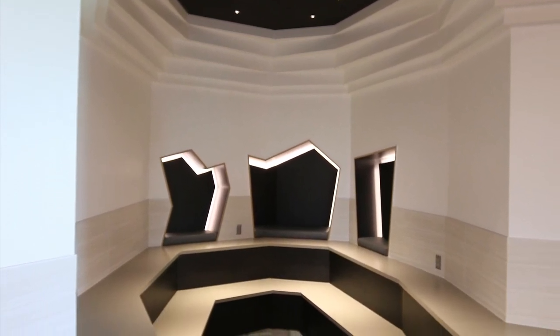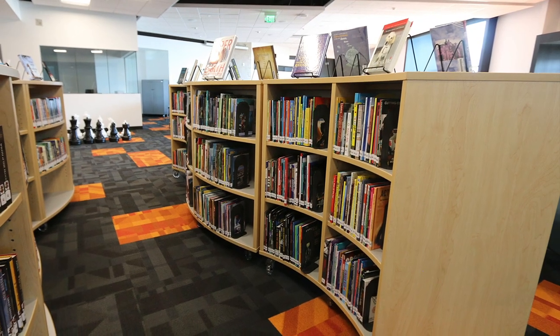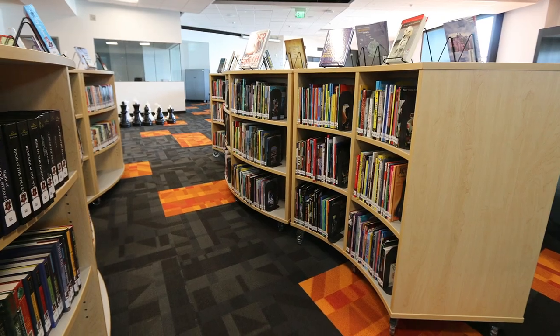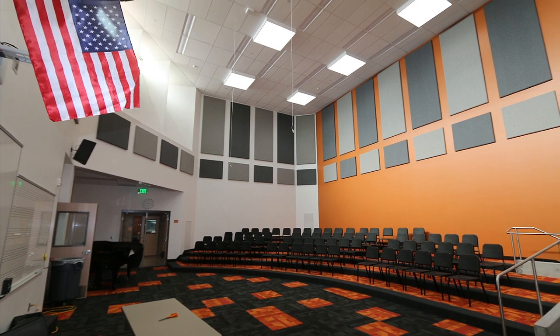The school's mechanical system utilizes two-stage evaporative cooling in place of air conditioning. This system also delivers fresh air through displacement ventilation to save energy and provide a healthier learning space.